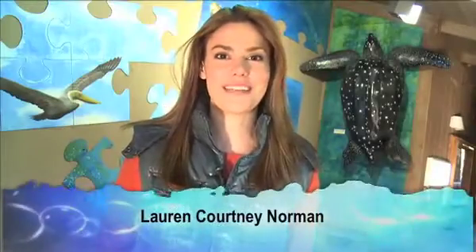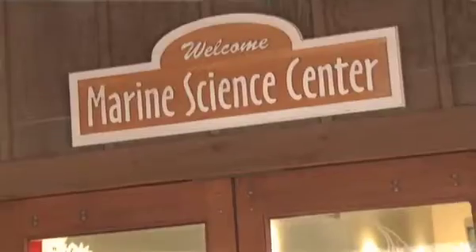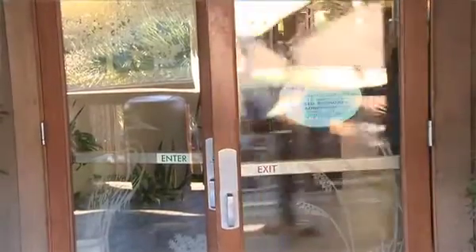Hi, my name is Lauren Courtney Norman, and as a member of Oceana, I'm concerned about the future of sea turtles. That's why I'm here today at the Marine Science Center in Ponce Inlet, Florida, to learn more about what we can do to save them from extinction.